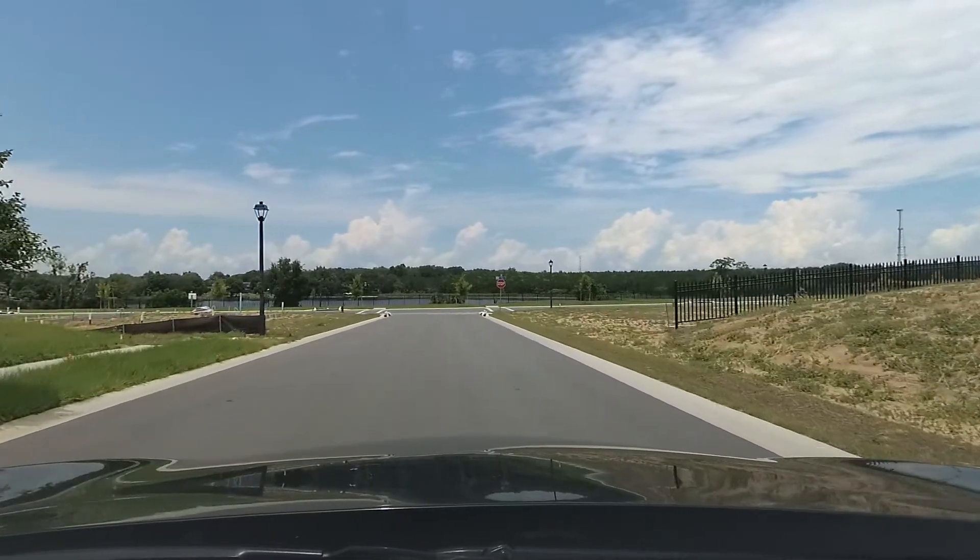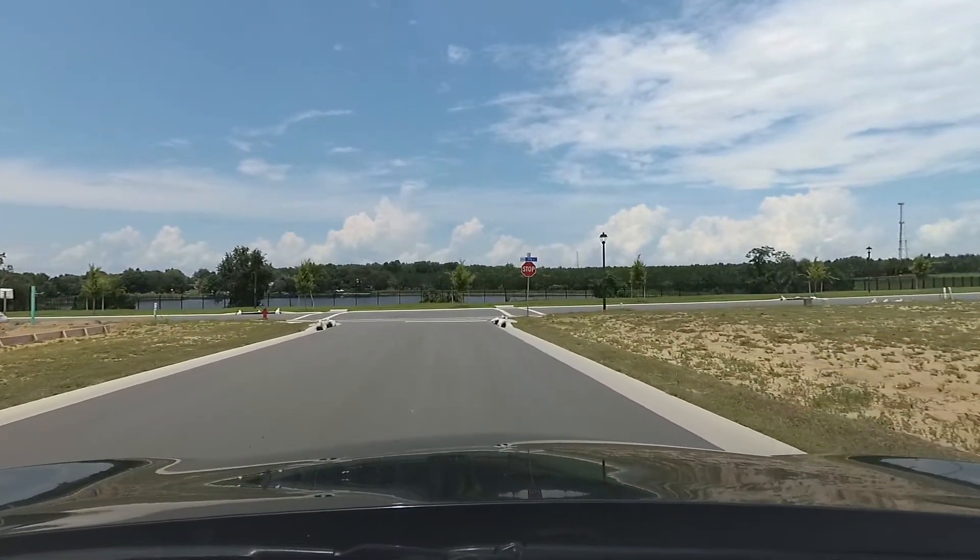Please always contact me first before you contact any home builder. When you contact a home builder first, you may void your right to the builder's buyer representation.